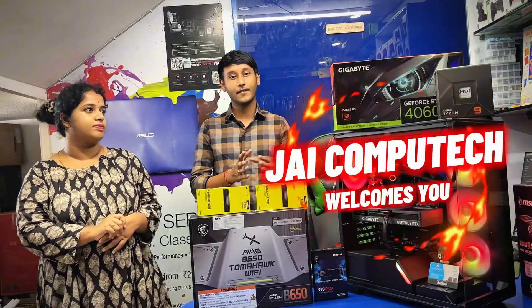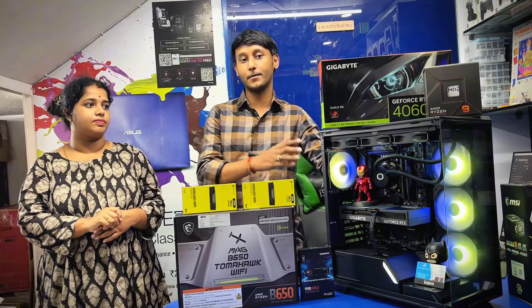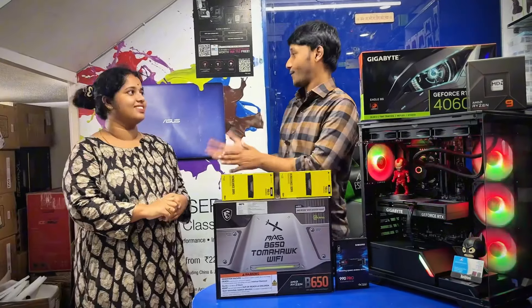Hello friends, welcome to Jai Kambutekka. We have a PC build. We have a mom. Hello mom. What are you doing with your PC build?